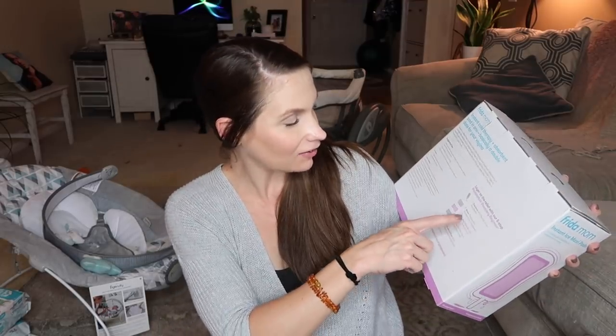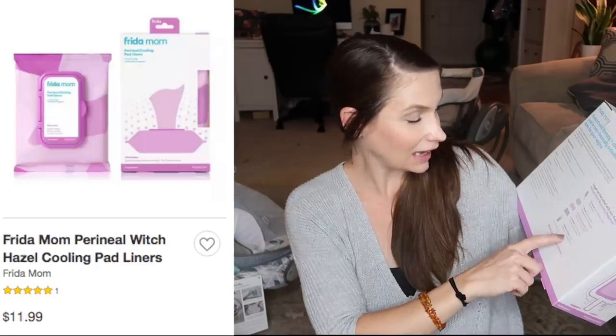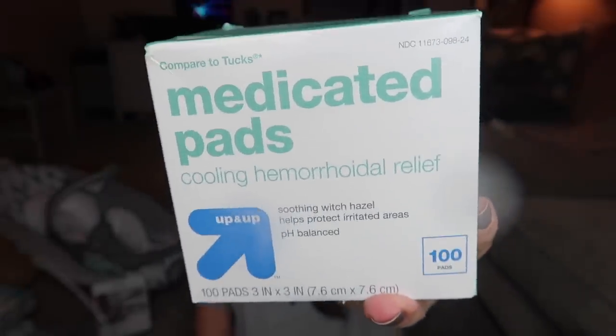In the postpartum kit they also have an upside-down peri bottle, postpartum underwear, these pads, cooling pad liners, and pain relief. But I ended up just getting these medicated pads — the brand name is Tucks Pads. The smell of these just reminds me of postpartum and they do provide a lot of relief. You lay them right onto your pad; they're coated in witch hazel which helps protect irritated areas and they're pH balanced. And then I also got Dermaplast — this stuff is magic and I don't even want to mess around with the natural stuff because I know how well this works.